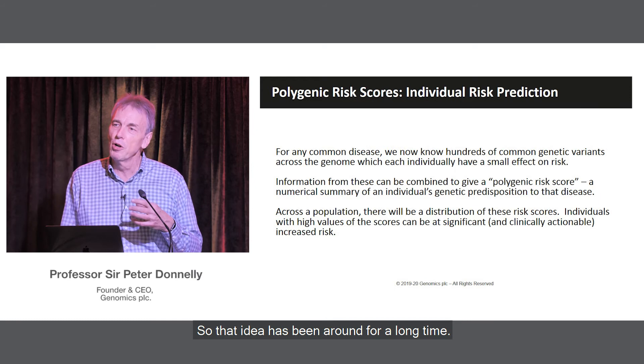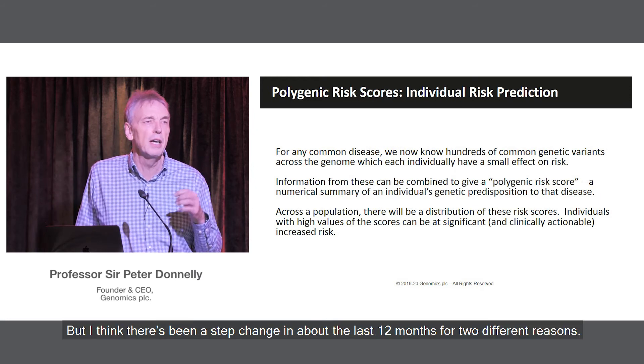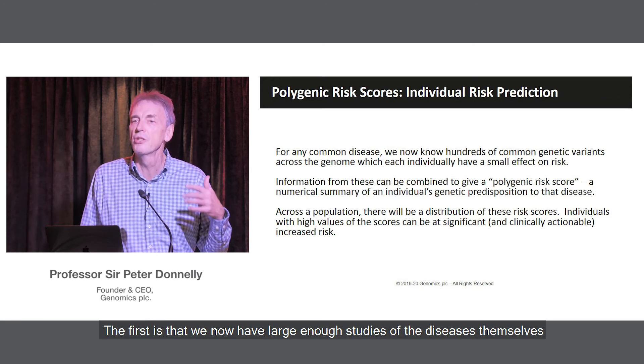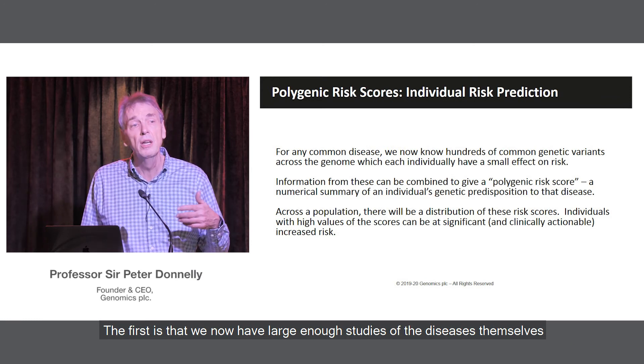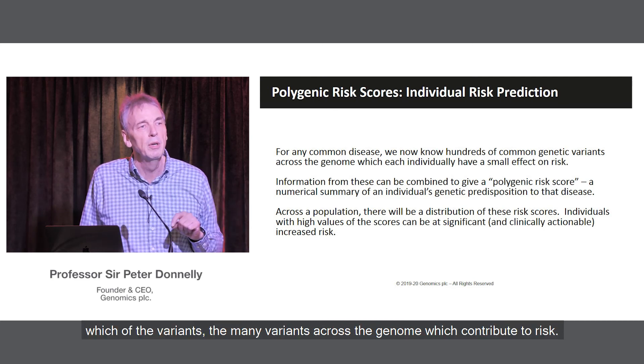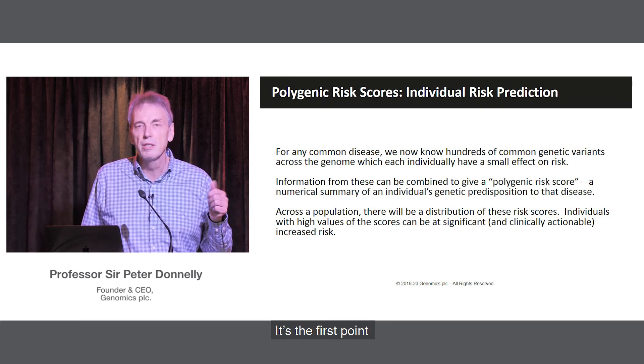That idea's been around for a long time, but I think there's been a step change in about the last 12 months for two different reasons. The first is that we now have large enough studies of the diseases themselves to do a good job of identifying which of the many variants across the genome contribute to risk.